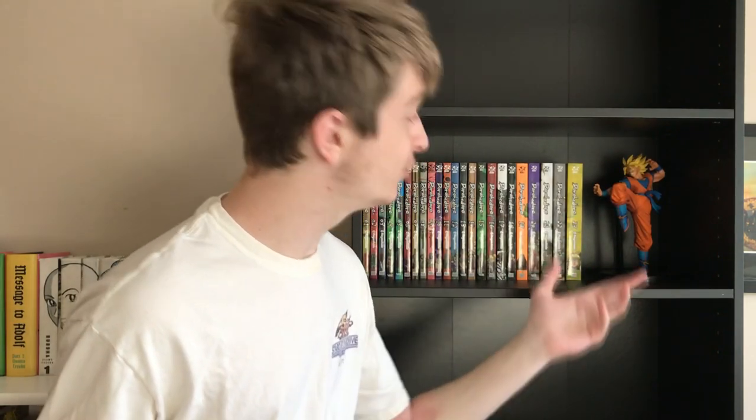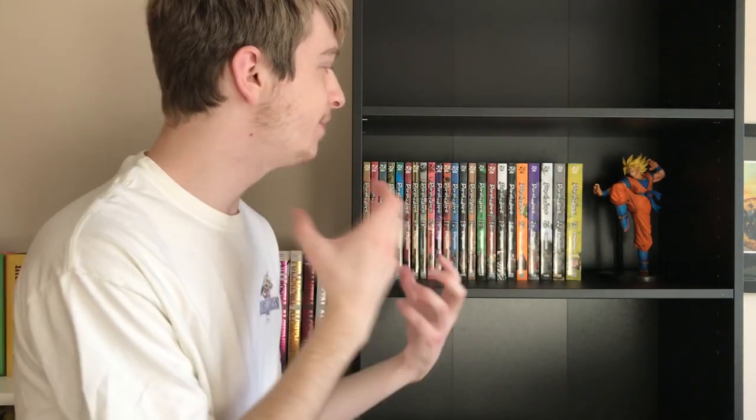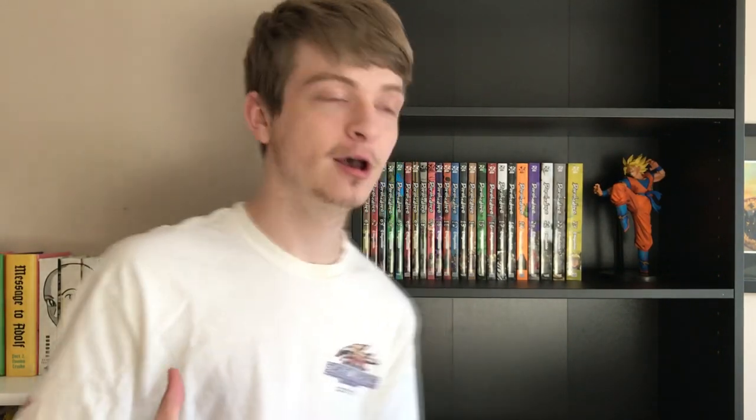We put the Dorohedoro volumes on this shelf, and I decided to throw in the Goku figure that I recently got in my Shopping With Me video. I had a little extra space, so I put it there. I didn't want to put any volumes on it because I want to make this shelf as light as possible — it would probably be the heaviest shelf on this bookcase. But I think it looks really good, the colors really pop out. Next I want to move my Slam Dunk volumes onto the shelf right below it. I really love how the white will pop against the black, and hopefully we should be able to fit the entire series on one row.